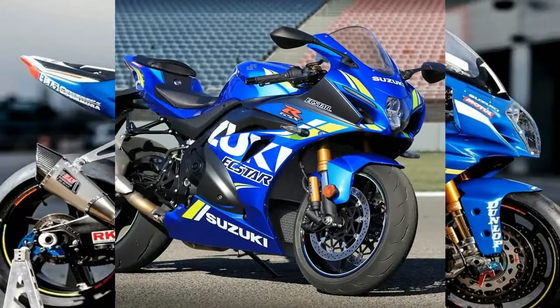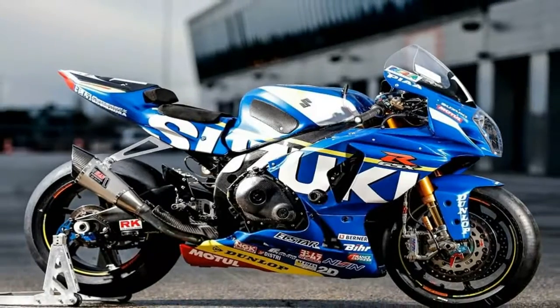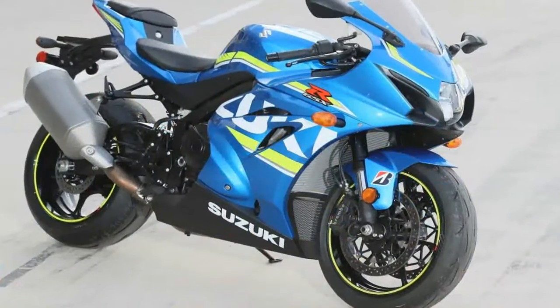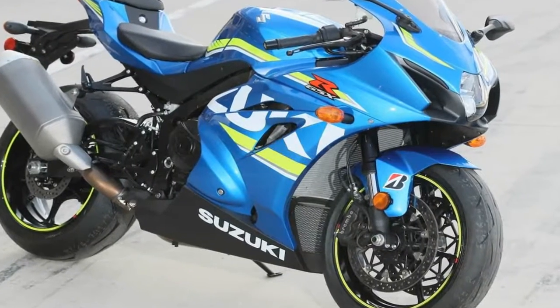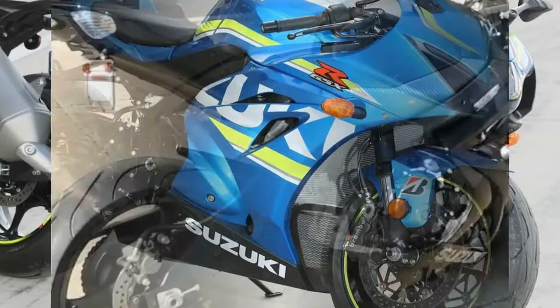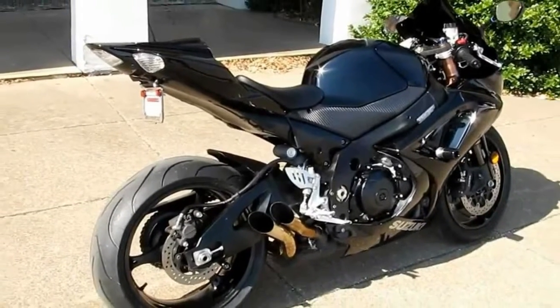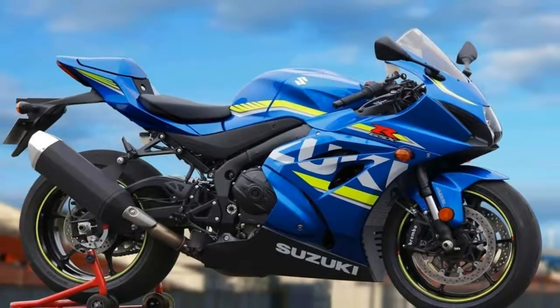These are exciting things if you're a GSX-R fan or happen to be in the market for a new liter bike. The last time Suzuki paid any attention to its GSX-R1000 was in 2012 — updated exhaust, suspension, and brakes — and the last major update was in 2009.